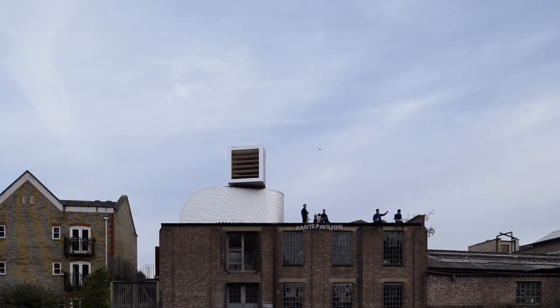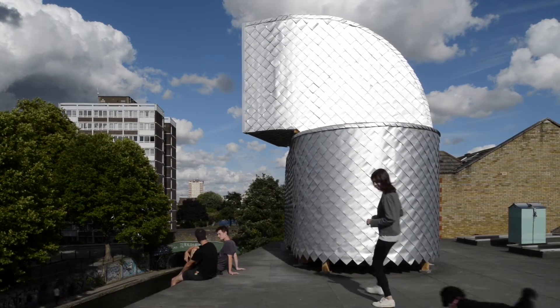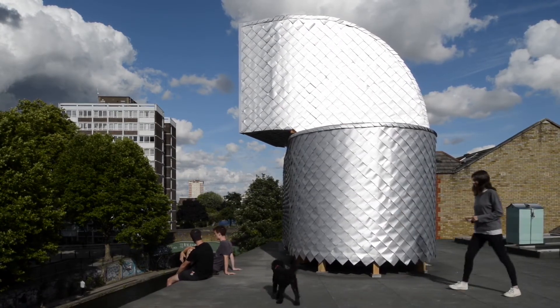We wanted to have a discussion about this order of priorities in London, whereby you're allowed to build plant and all sorts of equipment on rooftops of industrial buildings throughout the city, but at the same time it's extremely restricted to use them in other ways.